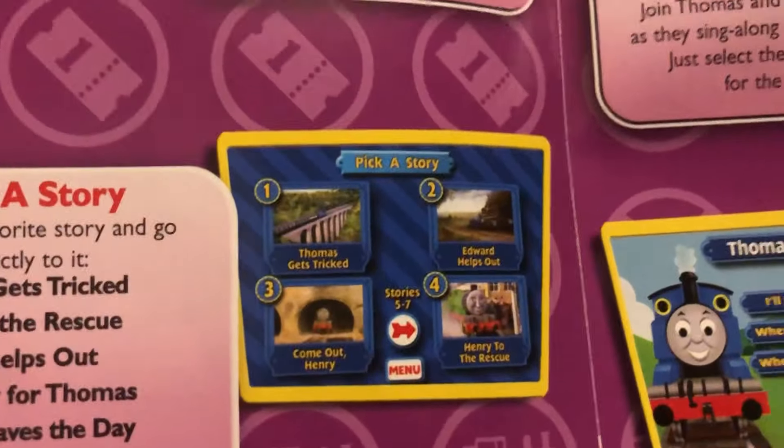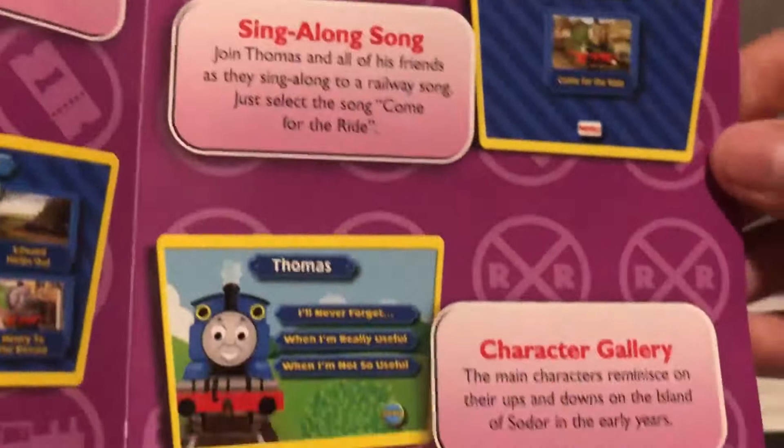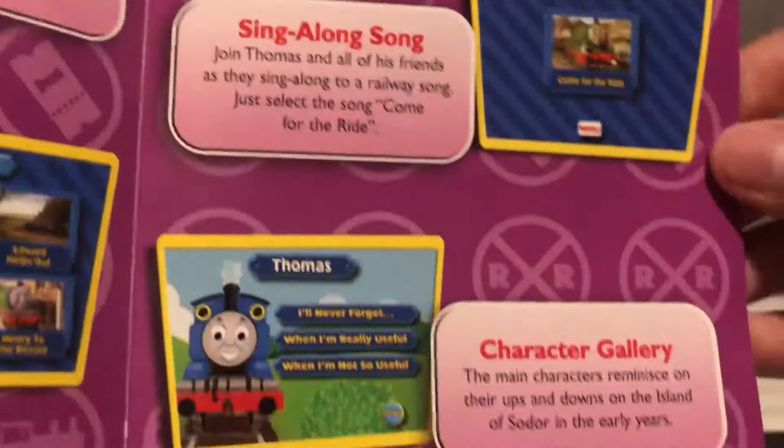You get seven of Season 1's episodes: Thomas Gets Tricked, Henry to the Rescue, Edward Helps Out, A Big Day for Thomas, Thomas Saves the Day, Come Out Henry, and Trouble for Thomas. For some reason the episodes are out of order on the disc, but here's the correct order. Pretty cool release overall.